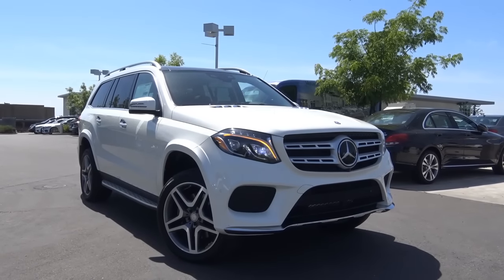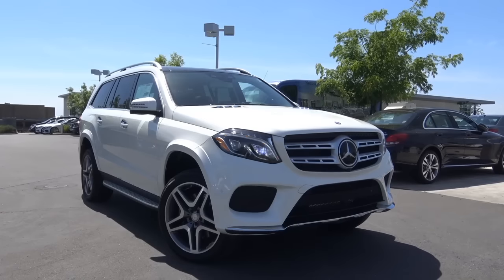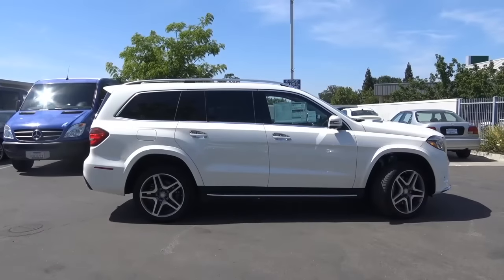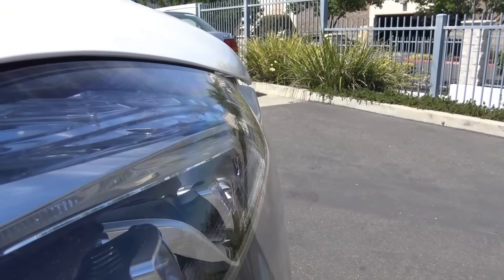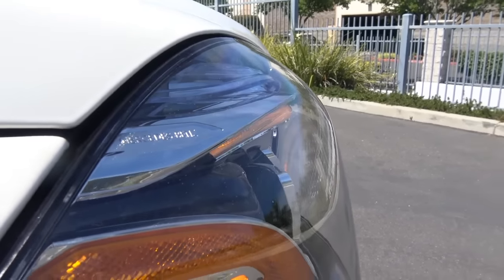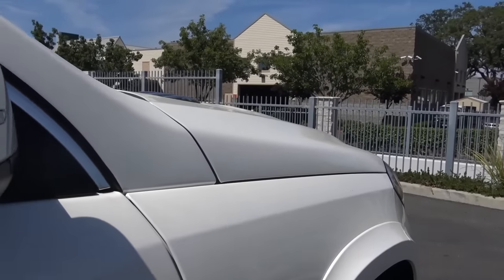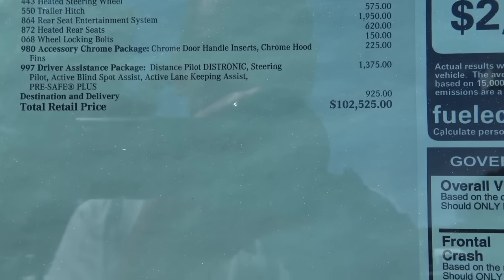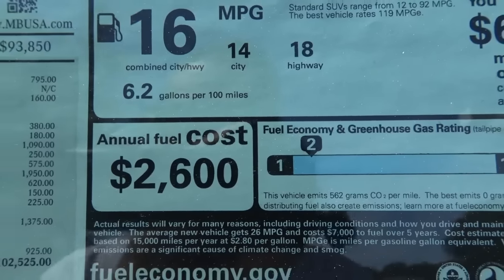Competitors of the GLS include vehicles in the full-size luxury SUV class: the Cadillac Escalade, Lexus LX 570, and the Land Rover Range Rover. The GLS actually has one of the lowest starting base prices in the full-size luxury SUV class. However, once you add options, it can quickly jack up the price. Our particular GLS costs $102,525, with EPA estimates of 14 city and 18 highway.